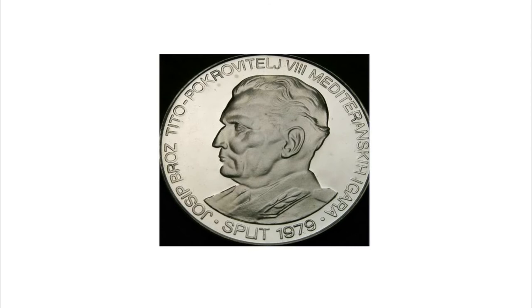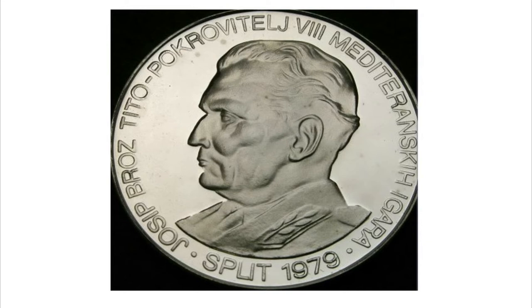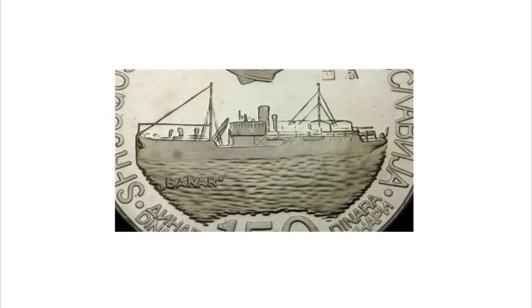On the obverse you will see the bust of the then ruler, Tito, with his name shown on the left of his face, followed by an inscription in Serbian meaning 'Eighth Edition of the Mediterranean Games.' On the reverse, the image of the port city that hosted the games in 1978: Split.